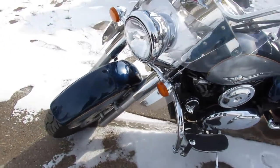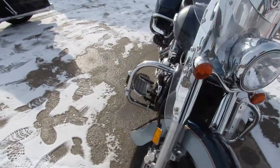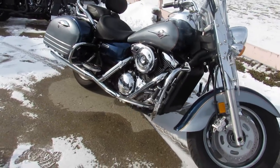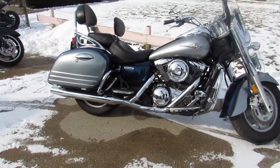This one's a 2008 Kawasaki Vulcan 1600 Classic. It's got low miles — only 15,709 miles. This thing's a must-see. So 1600cc, fuel injected, and this thing's loaded up with all the goodies.